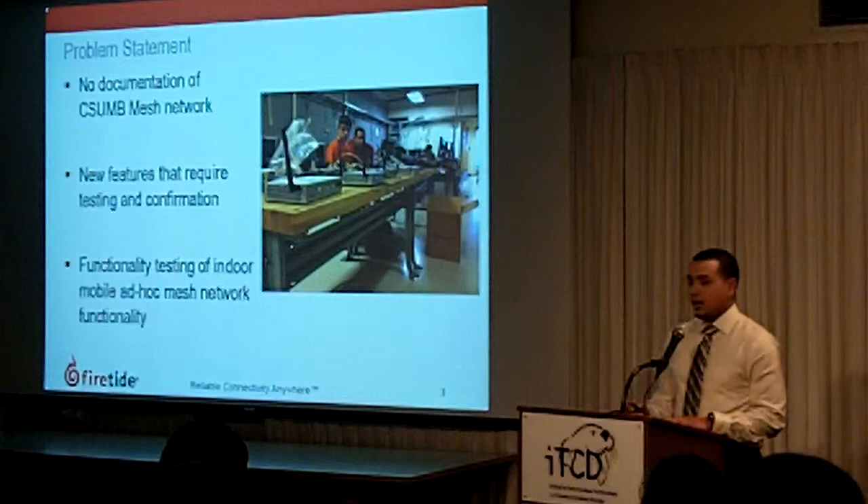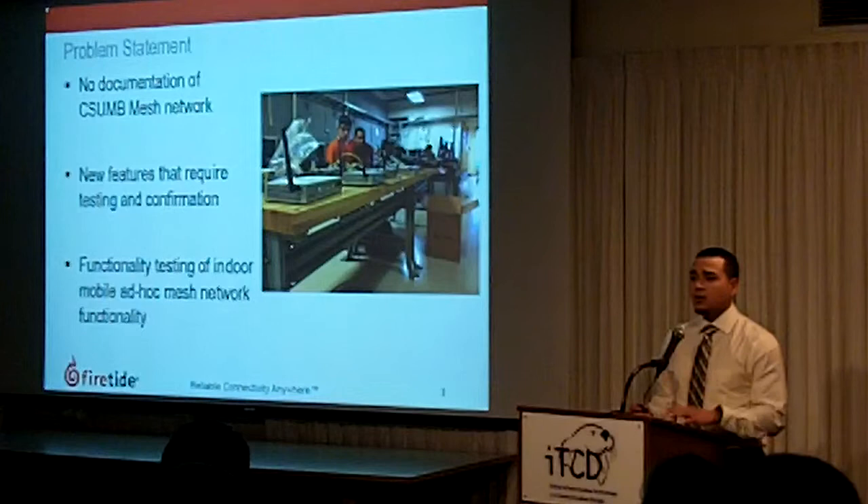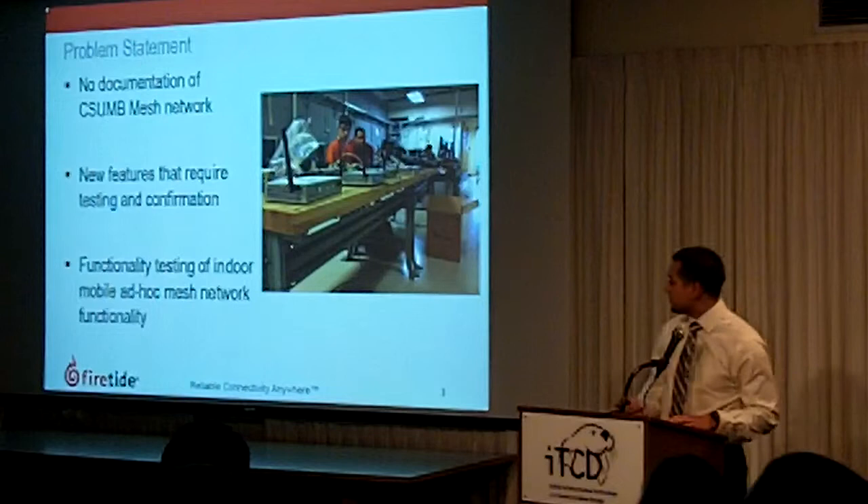And finally, they required CSUNB students to design an indoor mobility network, which they wanted to see how a network behaved in an indoor environment and in the sense of mobility as well.